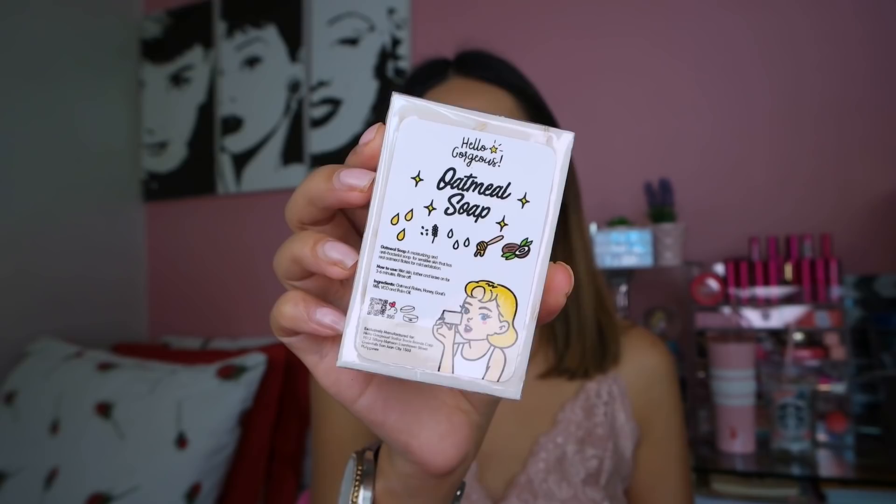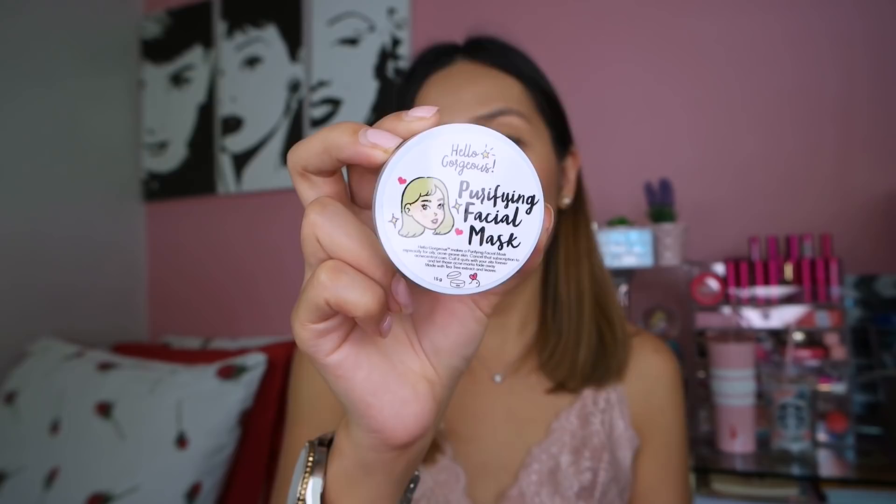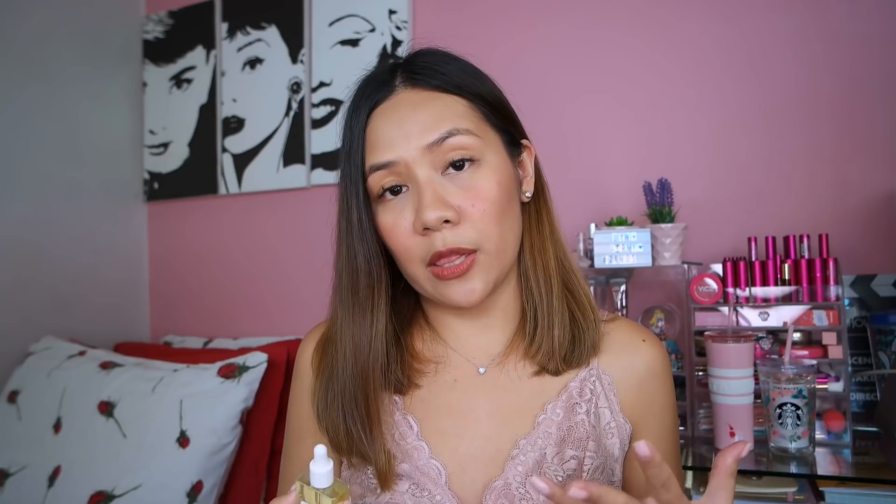Next product from Hello Gorgeous is a purifying face mask — made with natural ingredients, cruelty-free, and it says here it's made with tea tree extract and leaves. Good talaga siya for pimples kung meron siyang tea tree extract. And next is their best-selling product — the Unicorn Elixir, like a serum for the face. Ang dami niyang magagandang ingredients — merong rosehip oil, known to regenerate yung mga skin na na-damage na. May evening primrose oil, avocado oil, rice bean oil, and Moroccan oil with vitamin C and E. At meron siyang 98% na gold flakes inside. Can't wait to try this one.